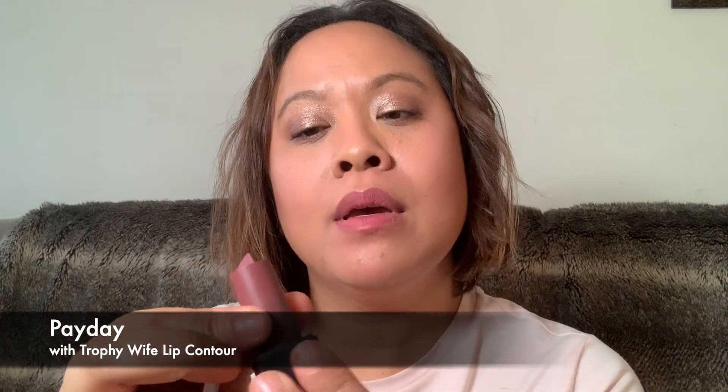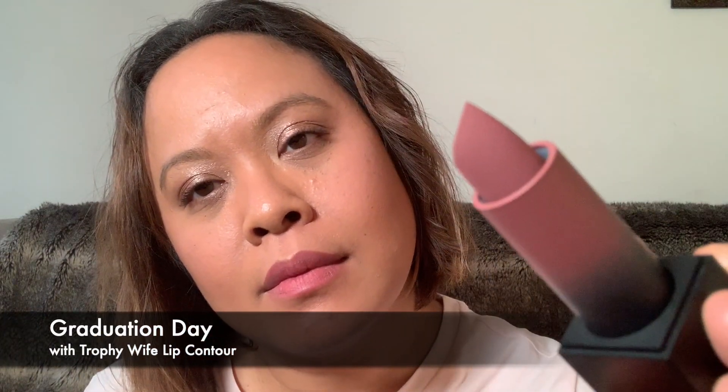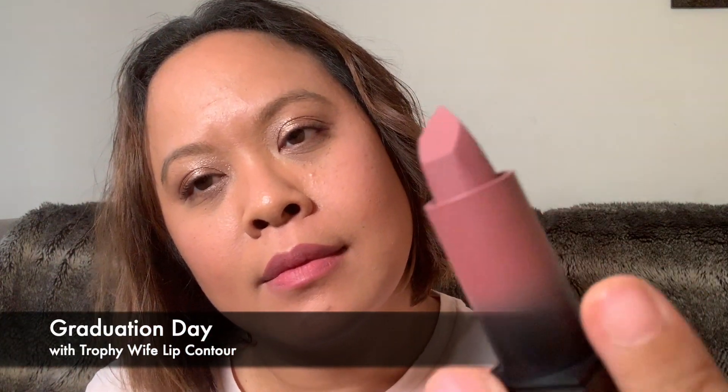So that is Date on the lips. Here's Payday — really nice. And this is Payday. Next is Graduation Day — so this is Graduation Day. And this is Pool Party.